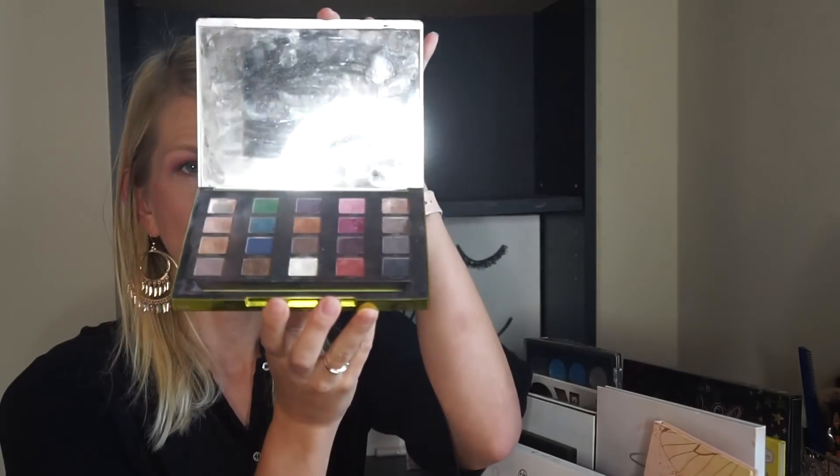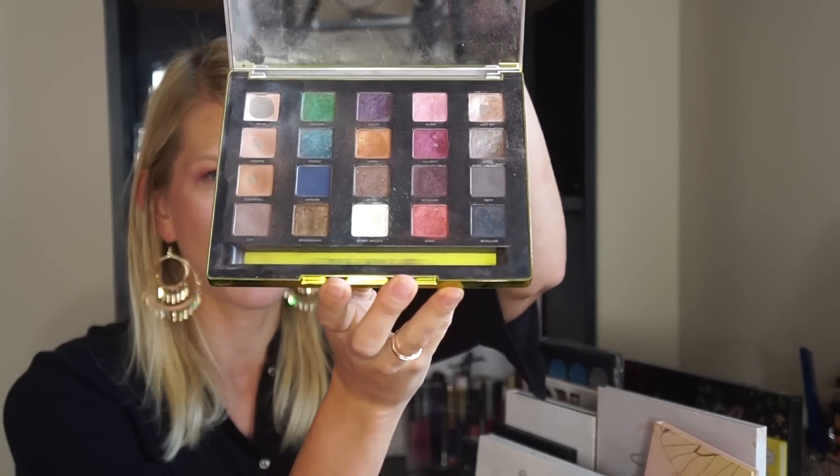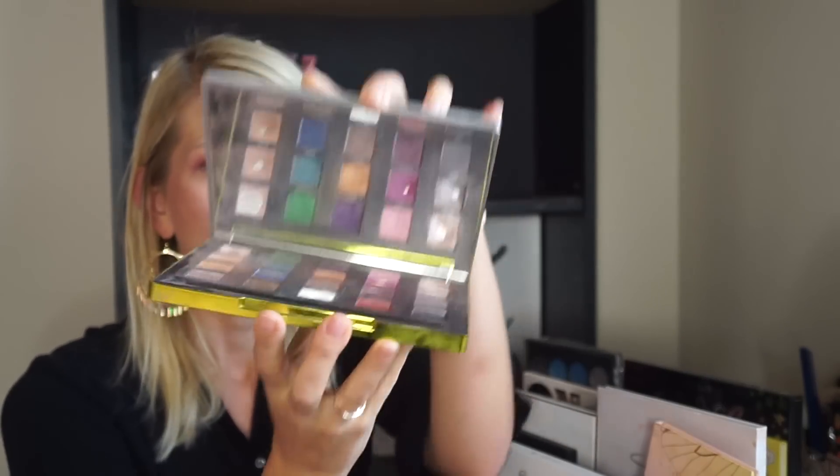I have a stash of stuff that I'm supposed to be getting rid of — palettes that I know I didn't want to keep but kept anyway and wasn't using. We're going to go through those first. First one is the Vice 3/4 palette — I don't remember which one this is. It's well loved; I used it in a project pan and I'm satisfied with the amount of use I got out of it, and I'm ready to let it go.